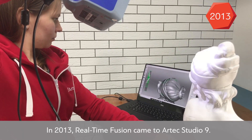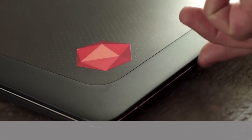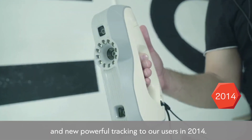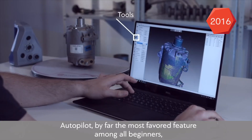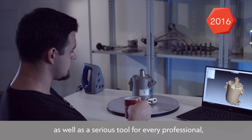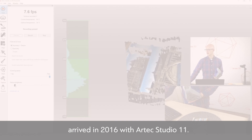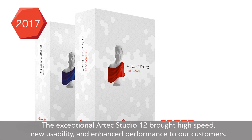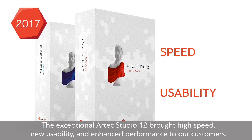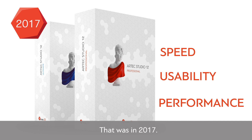In 2013, real-time fusion came to Artec Studio 9. Artec Studio 10 brought AutoAlign and new powerful tracking to our users in 2014. Autopilot — by far the most favored feature among all beginners, as well as a serious tool for every professional — arrived in 2016 with Artec Studio 11. The exceptional Artec Studio 12 brought high speed, new usability, and enhanced performance to our customers. That was in 2017.